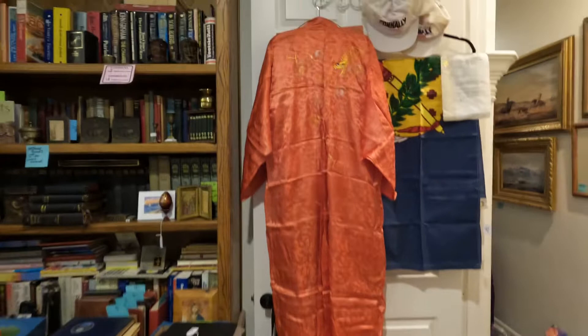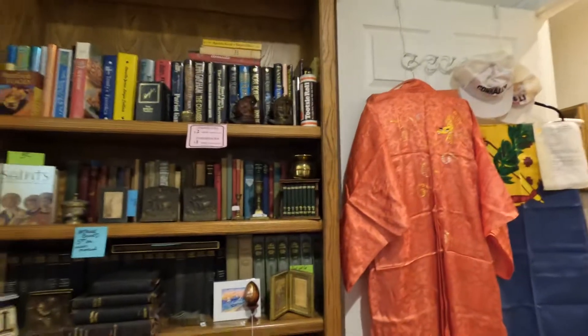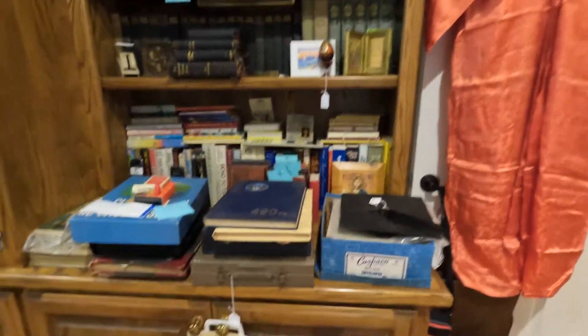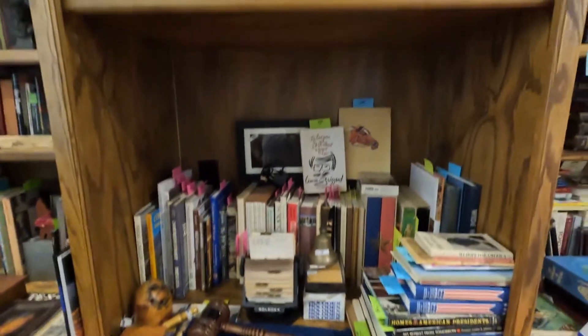There are vintage briefcases, a kimono, and an Oklahoma flag. The kimono actually comes in a box. There are lots of antique books, brass pieces, antique Bibles, more books, some political stuff, and lots from the 70s.